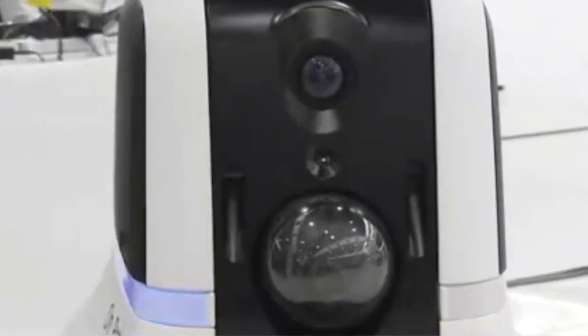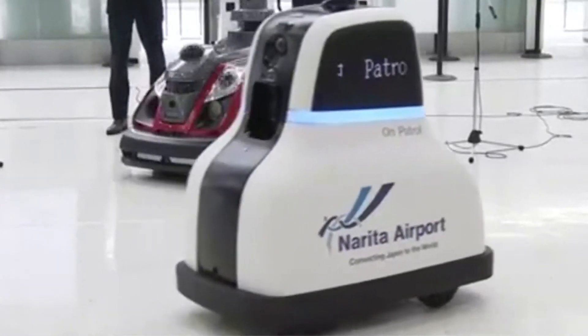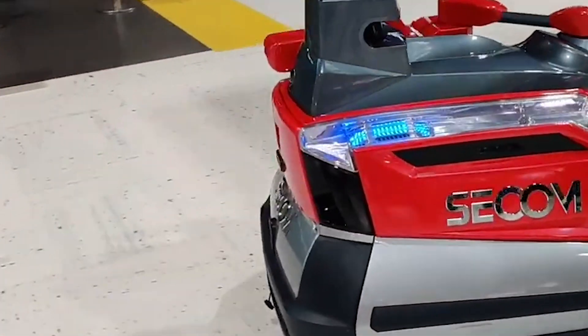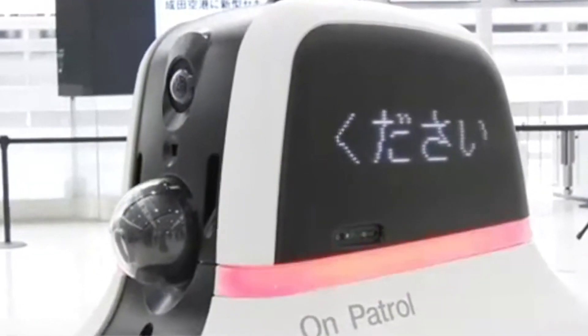It informs the command center when baggage is left unattended for too long. Yaigashi Akira of Narita International Airport says, we are trying to provide the world's best security and a safe, stable environment. Before the last Olympic and Paralympic Games in Tokyo, the airport deployed five robots equipped with cameras to improve security. This is the first time for it to introduce a robot with AI that helps deal with congestion.